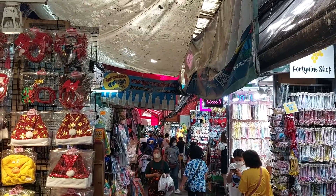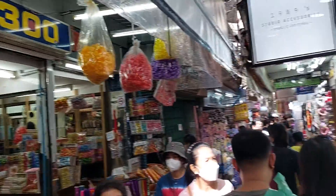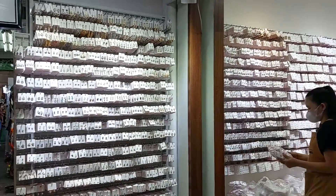So this is Sampang Lane, or part of the Sampang Lane area. This is like cheap — 10 baht, 10 baht, 10 baht. You can buy 10 pieces for 100 baht.